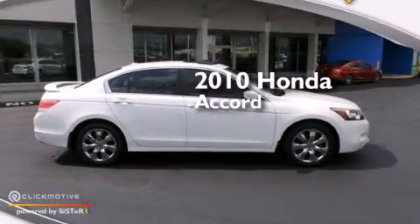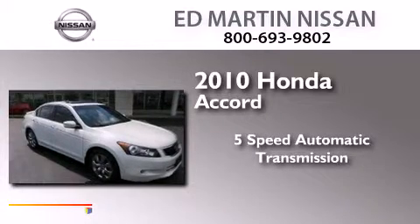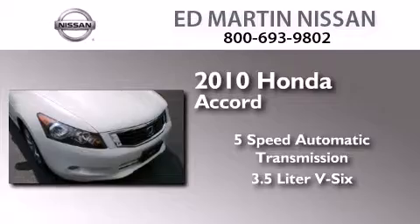This is a 2010 Honda Accord. This four-door sedan has a five-speed automatic transmission and a 3.5-liter V6.